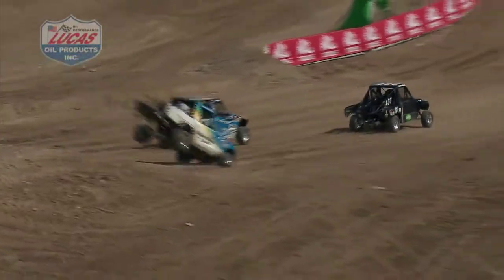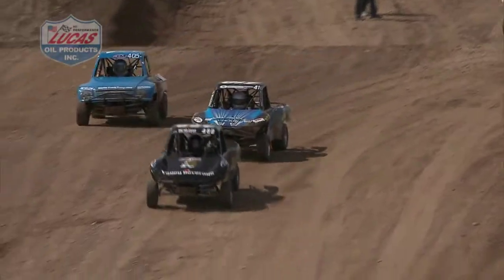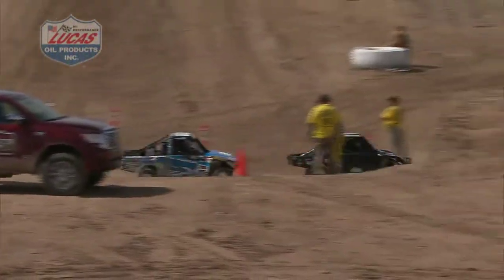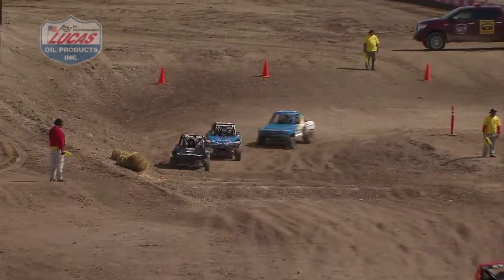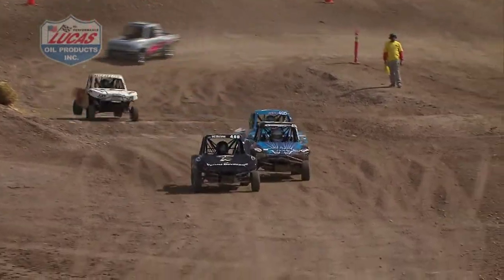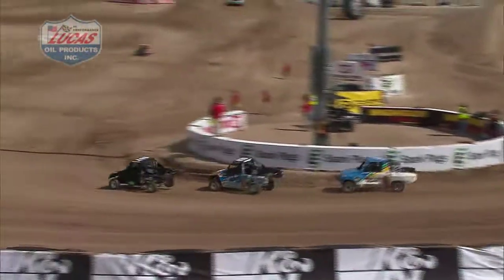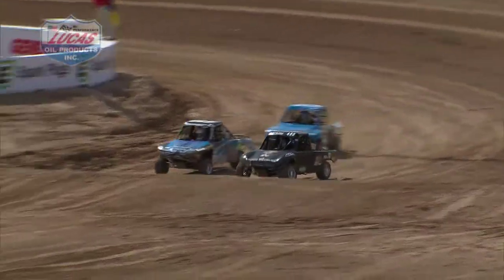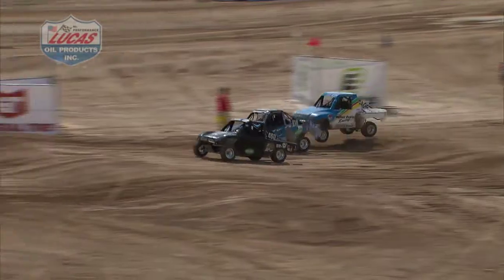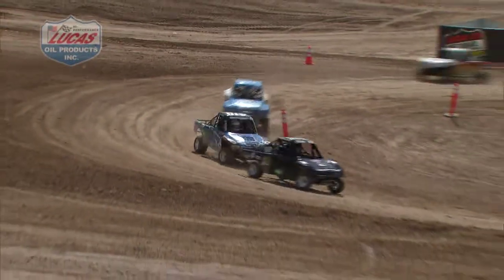Here comes Sheldon Creed down that front straightaway leading them out. Battling for second still heating up between Chad Winkler and Chad Graham — the two Chads. Don't count out Shelby Anderson sitting right there. That was Allen Ward on the 497 that got tied up back out of the track, and Bowen Brooks right behind him.